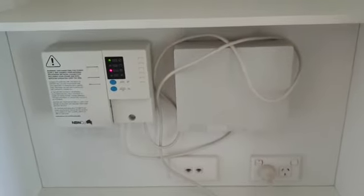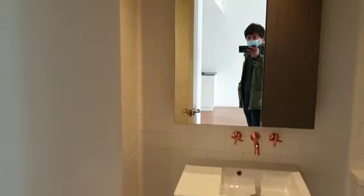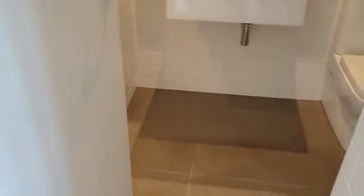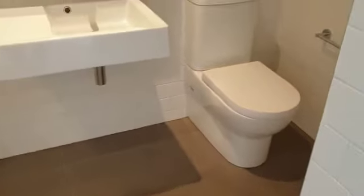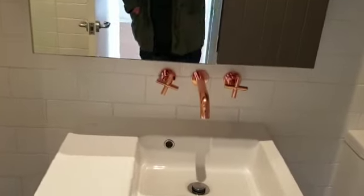In this little storage cupboard here you have the NBN boxes, so you're guaranteed good internet. In here you're greeted with a modern bathroom, and this whole development has rose gold taps.